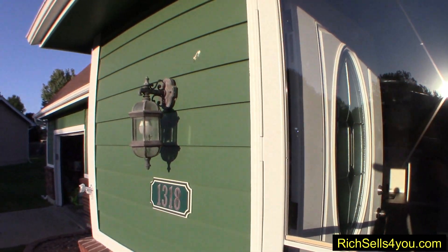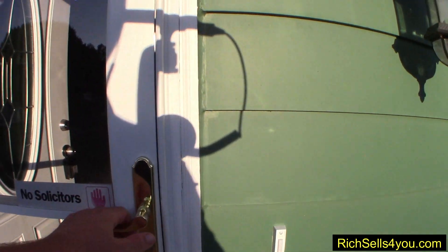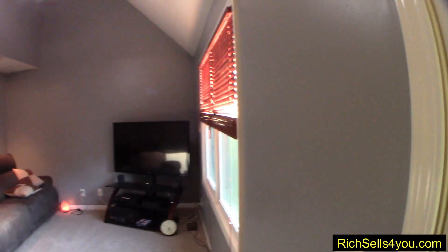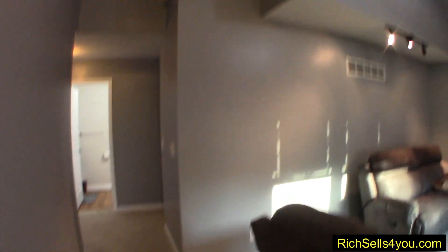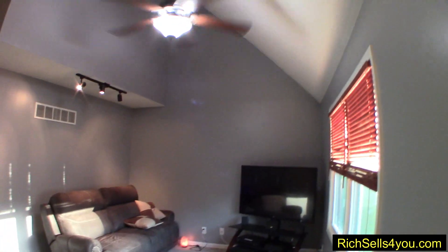All right, let's check out your new house. There's your living room. Nice vaults. The fan's got a remote control. Right over here to my left is the stairs up. And up there, there's two bedrooms and then a bathroom in the middle, connected by the hallway.